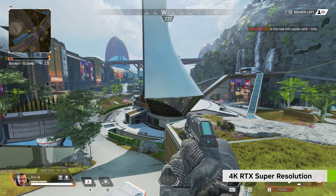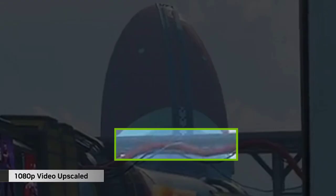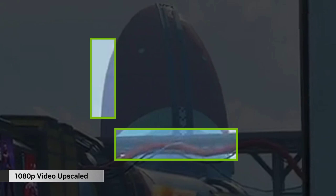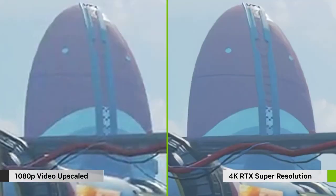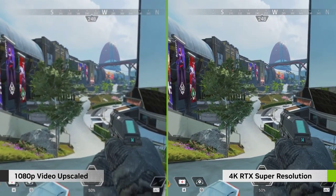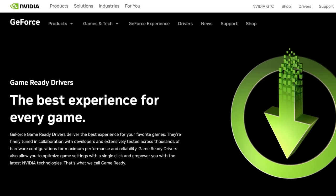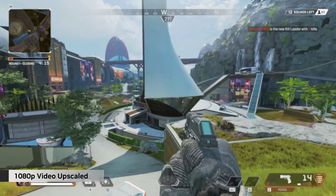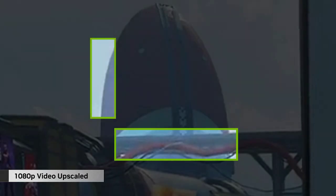NVIDIA has introduced RTX Video Super Resolution 4K Upscaling. Compatible with GeForce RTX 40 and 30 Series GPUs, this system uses AI to upscale lower resolution content up to 4K, matching the user's display resolution. It can remove compression artifacts and improves video sharpness, allowing users to stream video at lower bit rates and still have crisp visuals. If you have a compatible GPU, you need the latest version of GeForce Game Ready Driver, and you need the latest versions of Chrome or Edge, which recently updated to support RTX VSR.